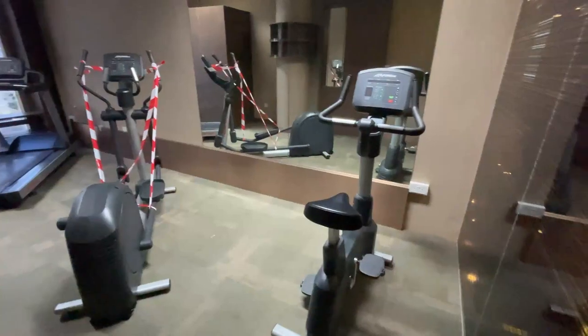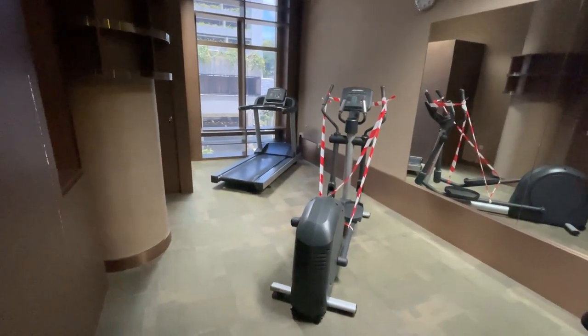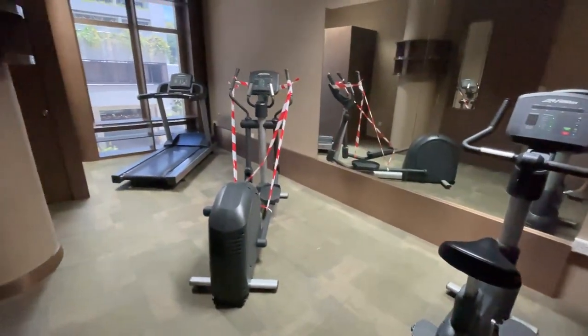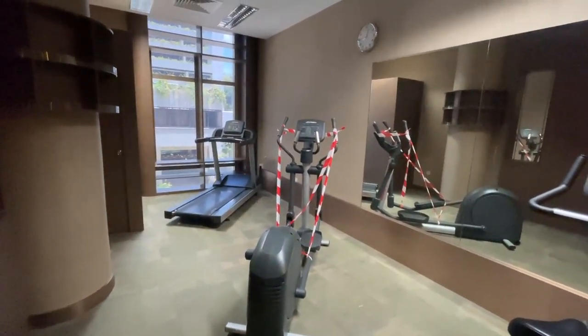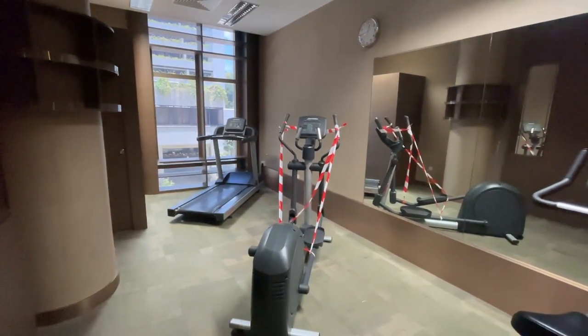There's also a gym, but it's pretty spartan. It's quite small — you really only get a treadmill and a bicycle machine. There are no free weights. So if you're going to do some serious weightlifting, it's probably not it, but if you just want to run or sweat some calories off, I think this will do. But yeah, it's rather small, so don't expect much.